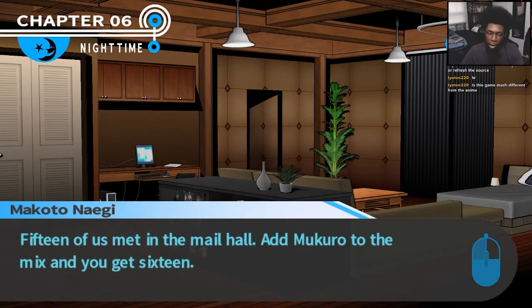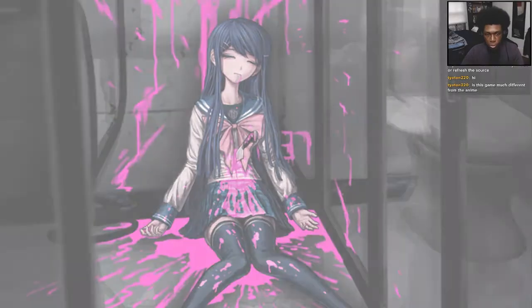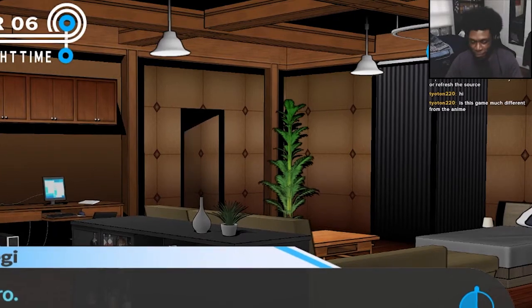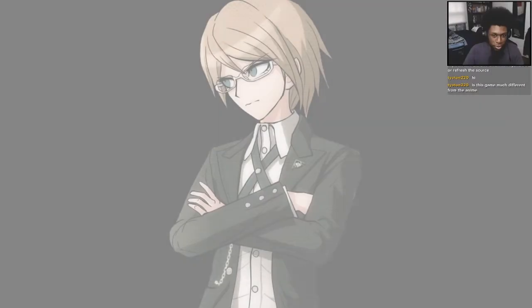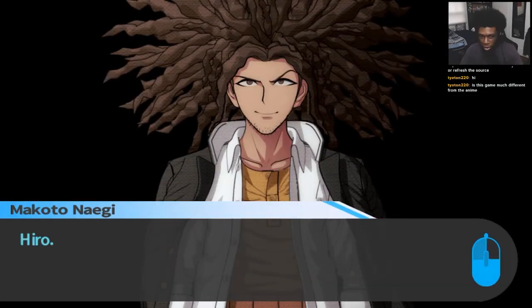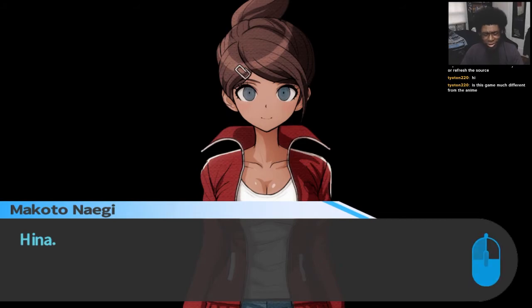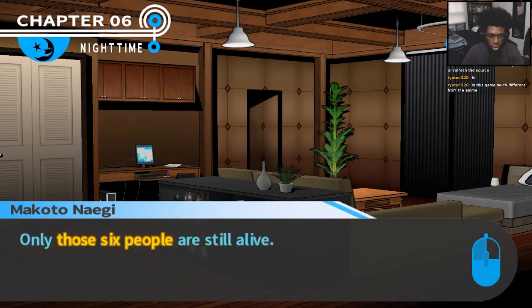Six of us are still alive — everyone else is dead. Sayaka: dead. Junko: dead. Leon: dead. Chihiro: dead. Mondo: dead. Those people dead as well. Ten people dead — even Mukuro: dead. So the ones still left alive are me, Makoto, and Hina, Togami the ultimate prodigy, Hiro the ultimate clairvoyant, Togo the ultimate swimmer, and Kyoko the ultimate detective. Only those six people are still alive.